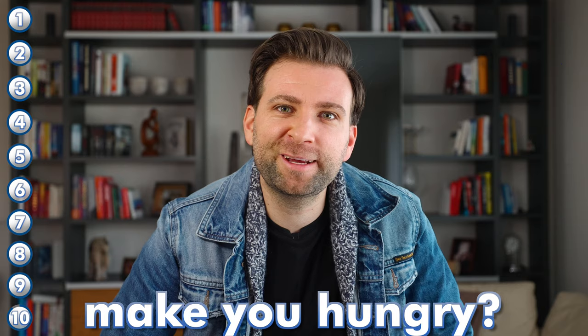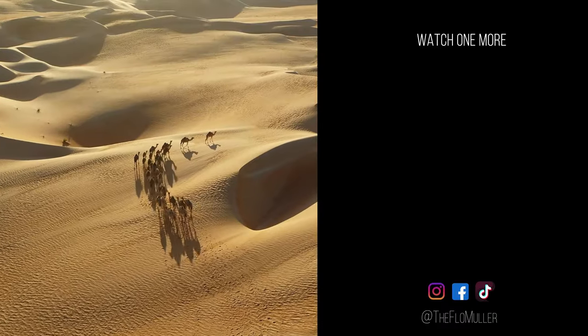Did that make you hungry? It sure did for me. Before you head to Saudi and try those foods, make sure to check out the top 10 places you absolutely must see when visiting Saudi Arabia — they are stunning.